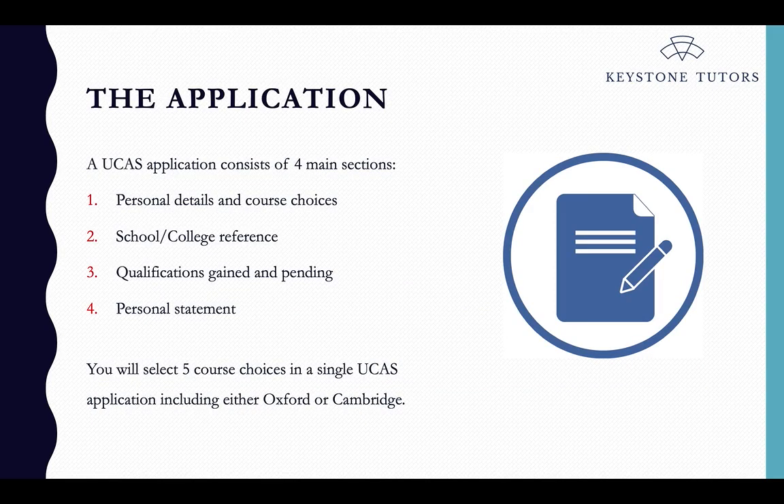The application itself is made through a website called UCAS, which is a centralised application system that students use to apply for all UK universities. It has four main sections: personal details, which covers name, address and basic information; your course choices — which courses you are applying for at which universities; and your school or college reference, where your teachers or tutors will write subject references for what you're studying and a general reference detailing how you are as a student.